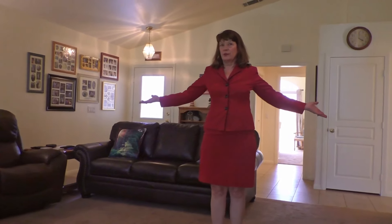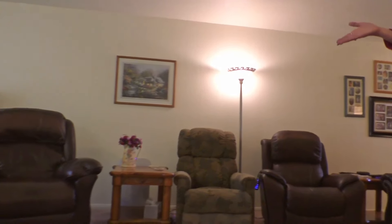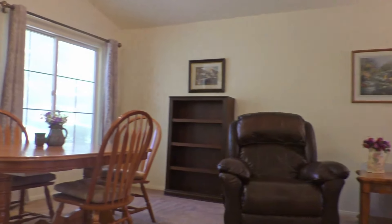This is a wonderful living room area — you can use it as a great room. They have a dining room here and a living area.